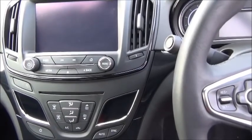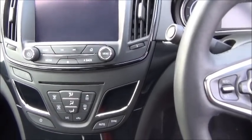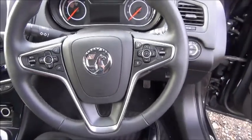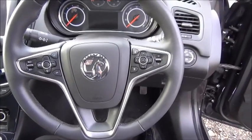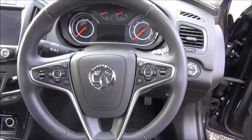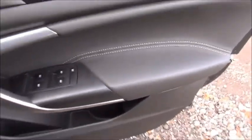Heated seats. Air conditioning. Leather covered steering wheel. Cruise control. Audio controls and Bluetooth. Electric windows. Door mirrors.